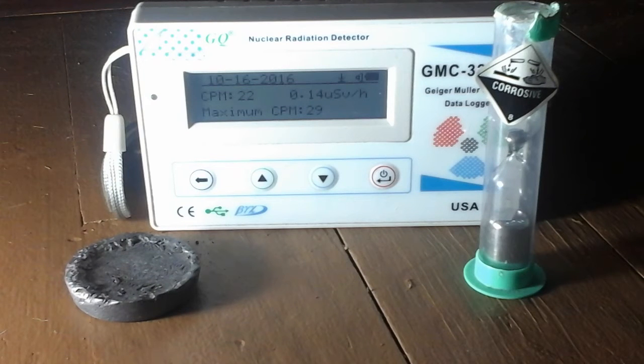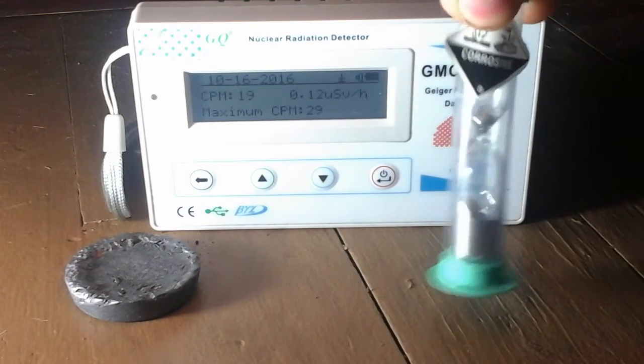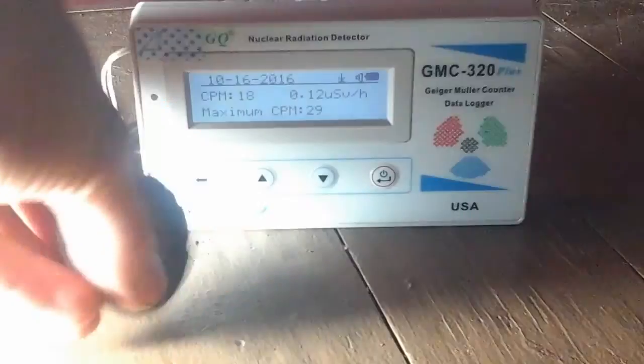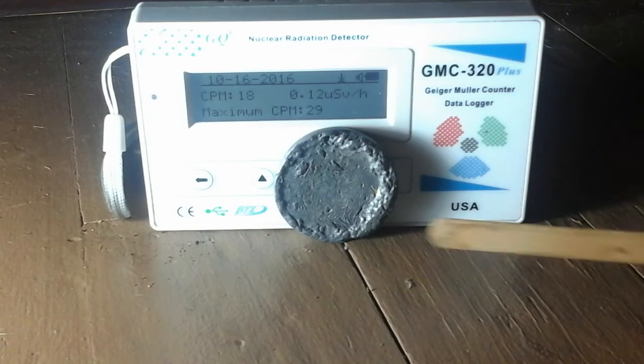So I'll test that. I'll get this mercury hourglass out of the way, and I'll put this lead up to the Geiger counter, and I will put the source in.